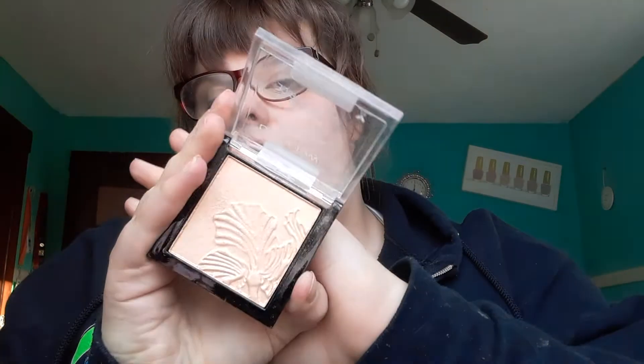For highlight, I have another Wet n Wild highlighter. This one is six dollars and I have it in Golden Flower Crown. I've heard a lot of people talk about these as well as their baked highlighters, but personally I like this one more than the baked one. This is a great starter highlighter.